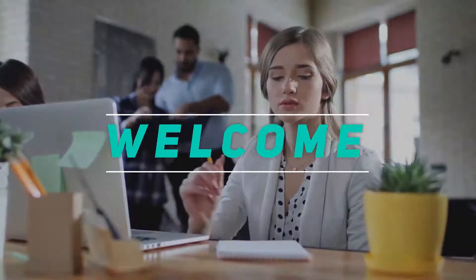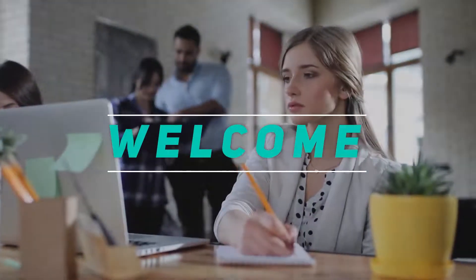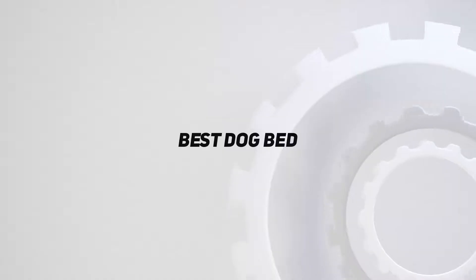Hey, welcome back to my channel. In this video, I'm going to talk about the top 5 best dog beds.